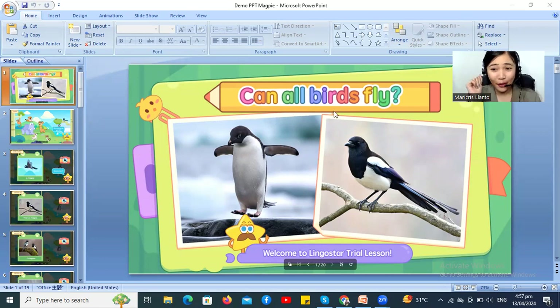Can all birds fly? Yes or no? You can thumbs up if it's yes, thumbs down for no. Yes! Oh, let's see! Okay, this bird. What is the color of the bird, Emily? It's black! Oh, that's right! It's black and white! Good job, Emily! Nice try!